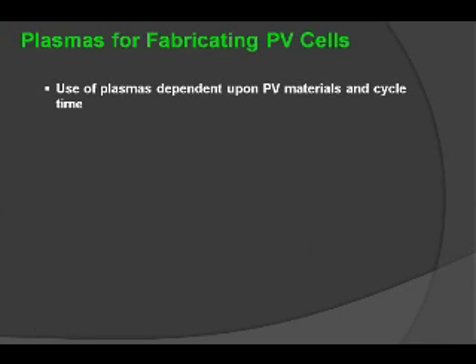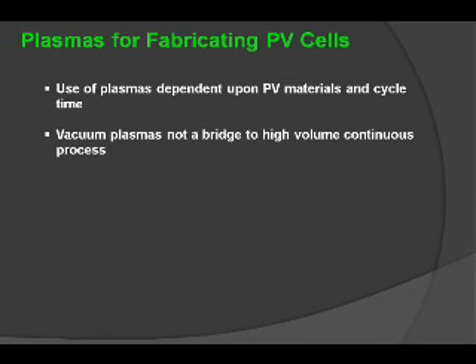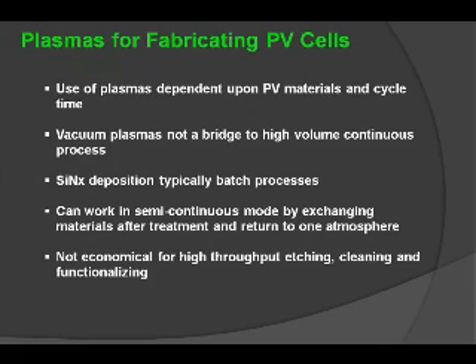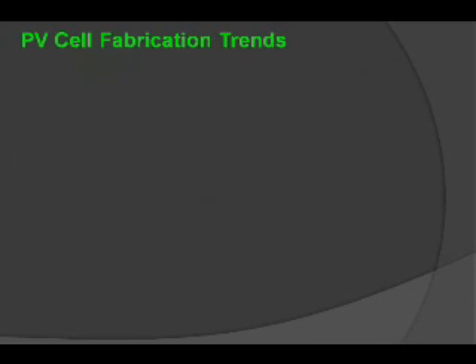The use of these plasmas is really dependent on the type of material being treated and the cycle time of that process. Unfortunately, vacuum plasmas do not create that bridge to high-volume continuous processing. It's typically a batch process and can work in semi-continuous mode, but you have to work on exchanging the materials and returning to one atmosphere in order to use those materials. It's not an economical process for high-throughput etching, cleaning, and functionalizing.